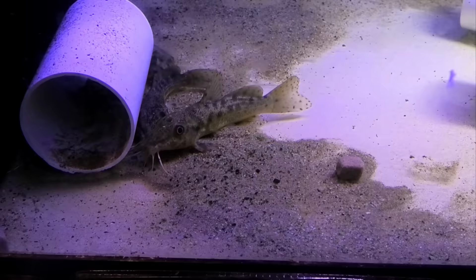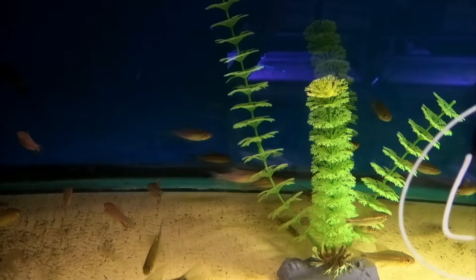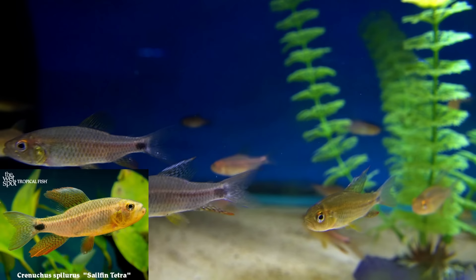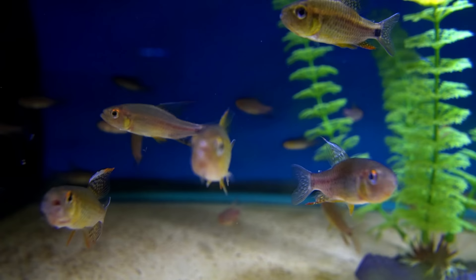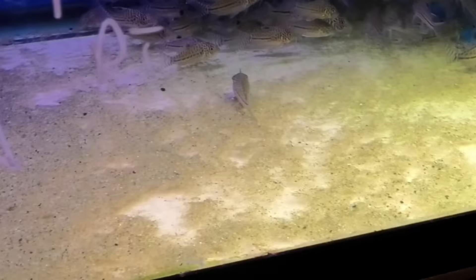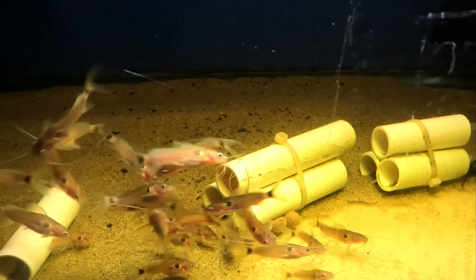One of my favorites — the sailfin tetra. These were new to me last year and I still haven't got hold of any, but someday I will definitely keep this fish. They're really mellow, so you don't want them with anything too boisterous or they won't get any food. The males just like to sit and flare, which is really cool. C102 leopard corydoras — a nice big group of them, really good size.